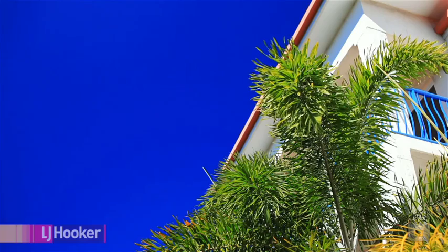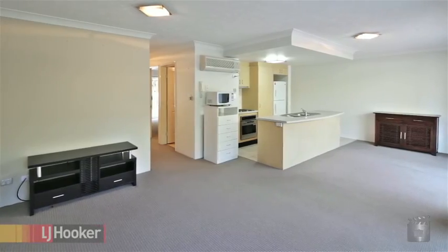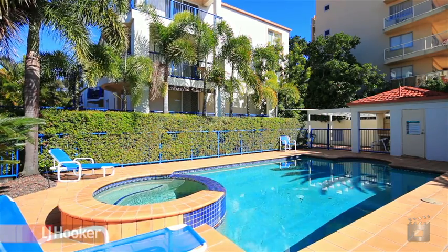Presenting a perfect entry point to the market. This stylishly appointed ground floor apartment, located in an unrivalled location, is not to be missed.